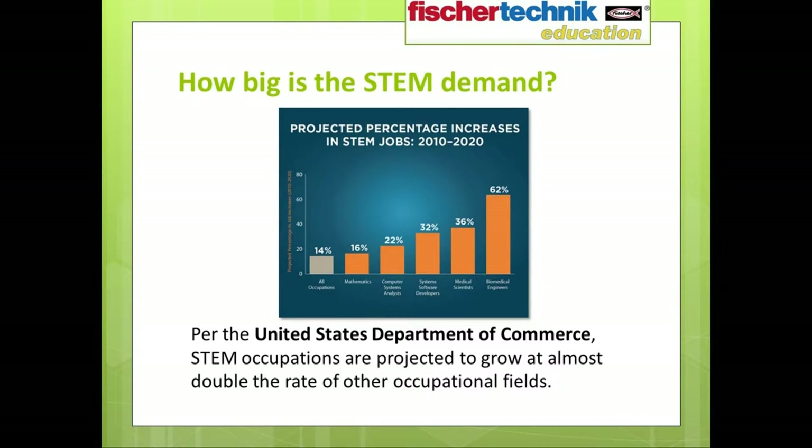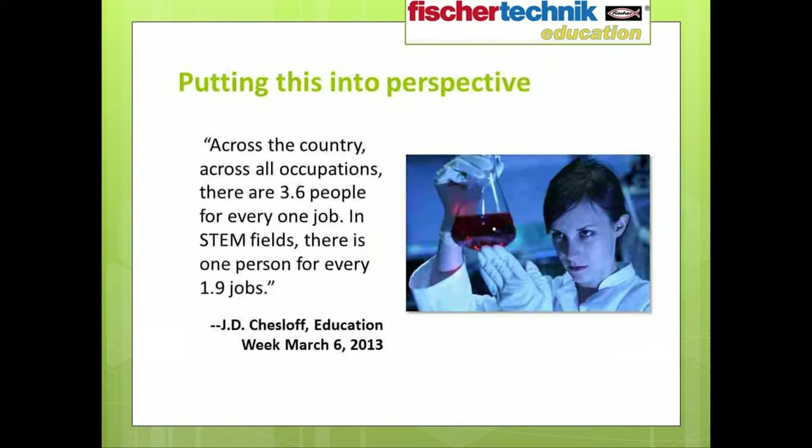To put it into better perspective, think about this fact quoted by J.D. Chesloff in his Education Week piece from March 5th, 2013: across the country, across all occupations, there are 3.6 people for every one job. In STEM fields, there is one person for every 1.9 jobs. Employers can't find the talent to fill these jobs, which is even more surprising considering the U.S. Census Bureau recently reported that the median salary for engineering majors was the highest of any profession.